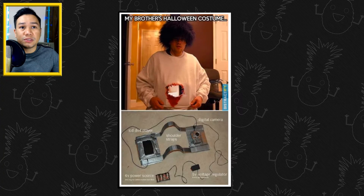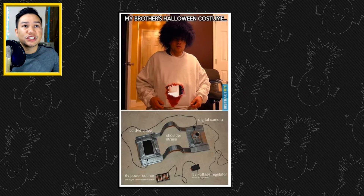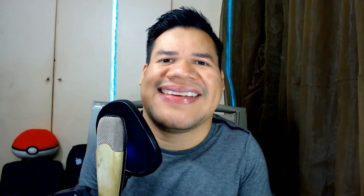He made some kind of contraption that wraps around your waist. The LCD is up front — make a hole in your shirt, pour some fake blood on it, and there you have it: a real-life hole in your body. I love this idea, this dude is super smart.